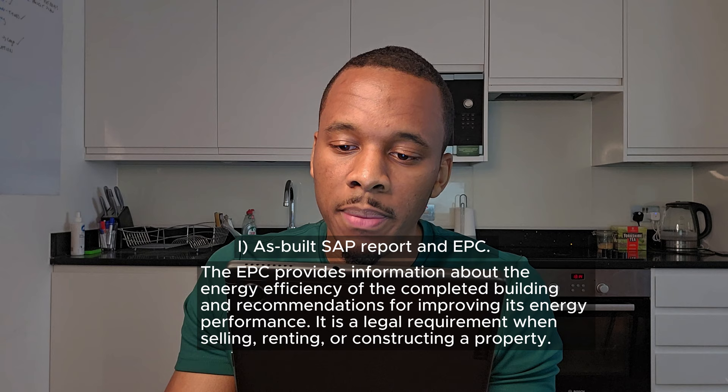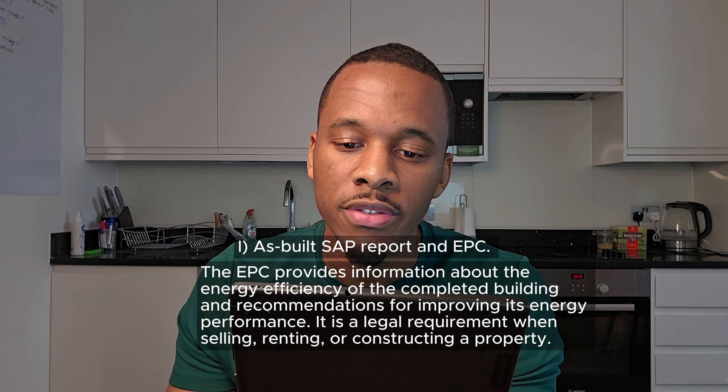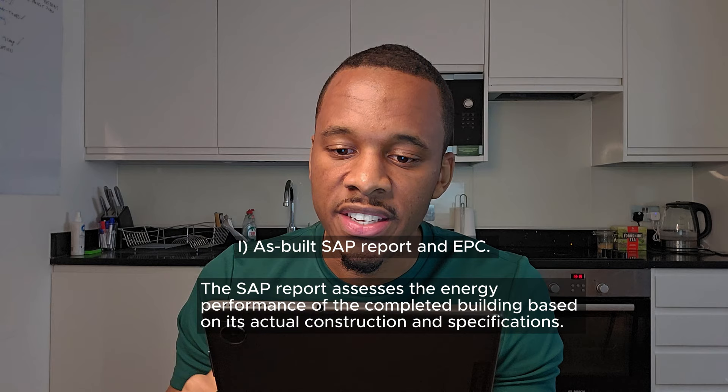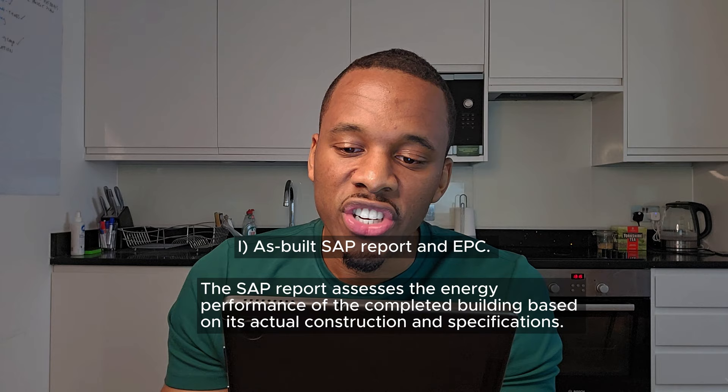The as-built SAP report and EPC: the energy performance certificate provides information about the energy efficiency of the completed building and recommendations for improving its energy performance. It's a legal requirement when selling, renting or constructing a property — it's that rating you see on property listings on Rightmove. The SAP report assesses the energy performance of the completed building based on its actual construction and specifications, and is essential to meet building regulations and demonstrate compliance with energy efficiency requirements.